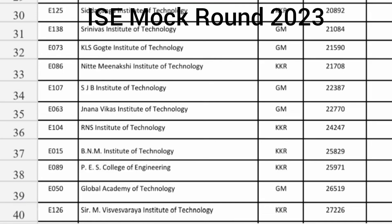Siddaganga KKR seat, which is Hyderabad Karnataka, 20000. Srinivas Institute of Technology Information Science, based out of Mangalore — general merit category ISE cutoff is 21084. KLS Gokhale Institute of Technology you are getting Information Science branch up to 21590. Nitti Meenakshi KKR seat 21708. SJBIT Information Science at 22387. RNA Science Institute of Technology KKR seat 24000. BNMIT KKR seat around 25000. PES College of Engineering Mandya KKR seat around 25000. Global Academy of Technology Information Science Engineering 26519. M. Bishu Sarai Institute of Technology KKR seat around 27200.